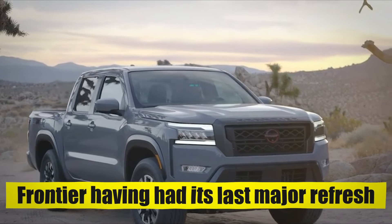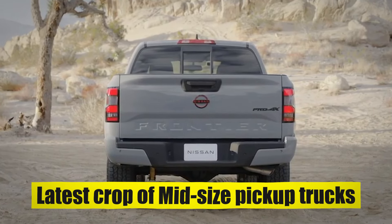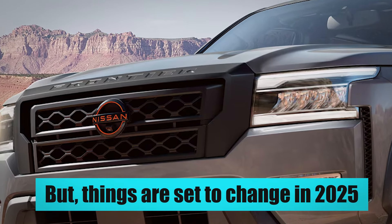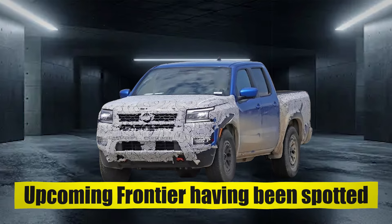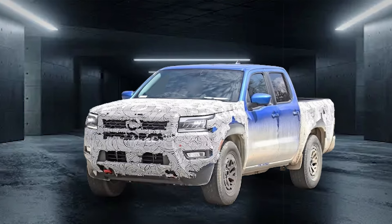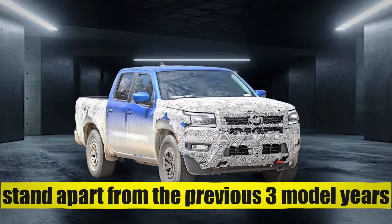While the Frontier had its last major refresh back in 2022, it has started to show its age among the latest crop of midsize pickup trucks that have had their designs overhauled during the past couple of years. But things are set to change in 2025, with two test mules of the upcoming Frontier having been spotted sporting revised front fascias. The spy photos show the early signs of a slightly revised front grille, which will make the upcoming Frontier stand apart from the previous three model years.